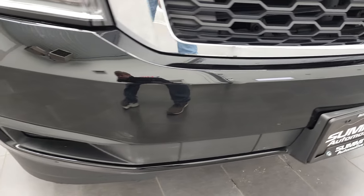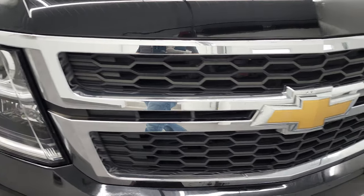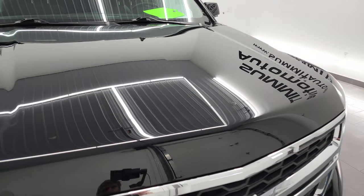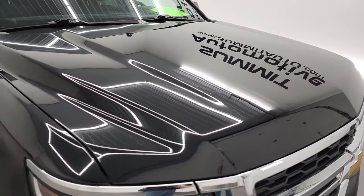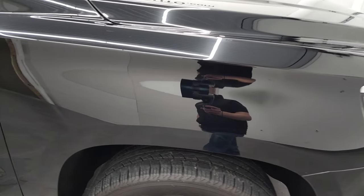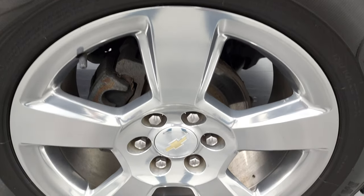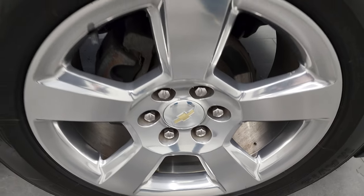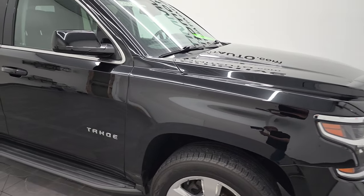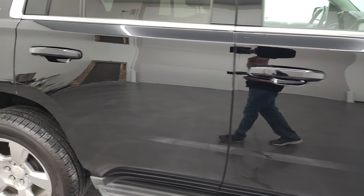Front bumper is in nice condition, I didn't see any major dents or cracks. The grill is in nice shape and the hood is in really nice condition as well. See just how glass-like that paint is. Passenger side front fender looks really good as well, didn't see any dents or dings. And the passenger side front rim is in absolutely perfect condition, I didn't see any scuffs or scrapes. As you go down this side of this 2017 Chevy Tahoe, take note of how clean the body is and how reflective and mirror-like that paint is.